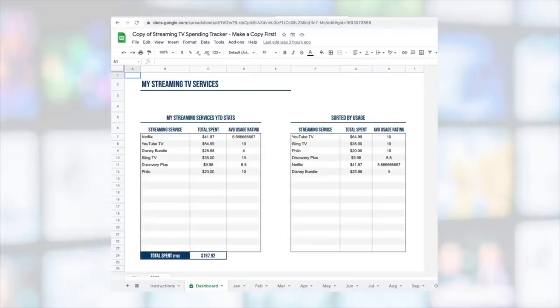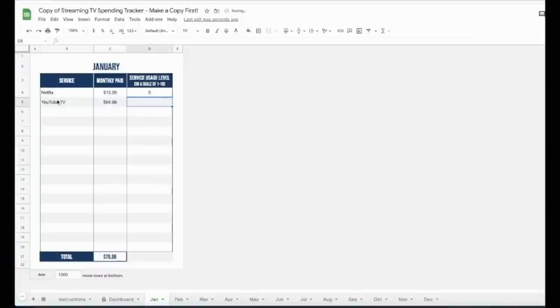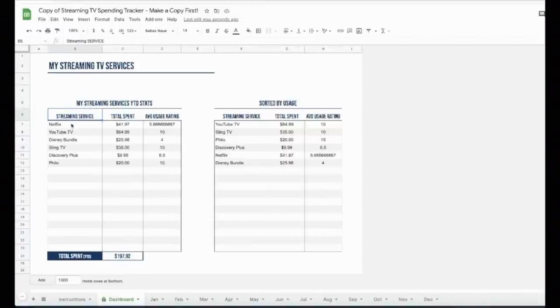To determine if that's the case, why not grab my free streaming TV spending tracker? This tool will help you budget for streaming TV and evaluate whether you're getting the most out of your subscriptions. I've got a link to the free tracker and a step-by-step tutorial in the description below.